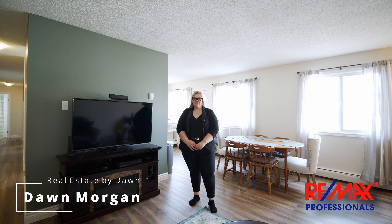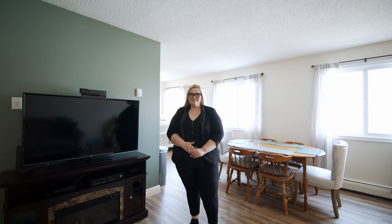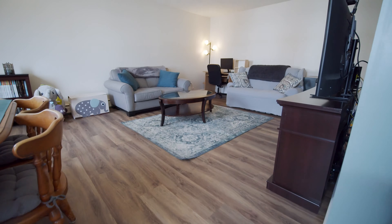Hey everybody, Dawn here with Real Estate by Dawn and RE-MAX Professionals. I'm here at Unit 304 at 14520 52 Street NW. It's a beautiful three bedroom, one bathroom, 1,100 square foot unit. Let's take a look around.